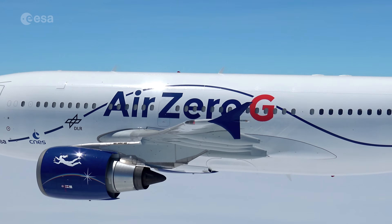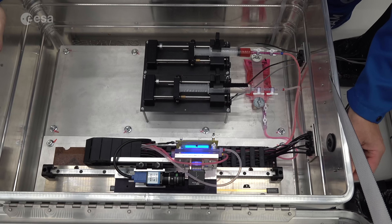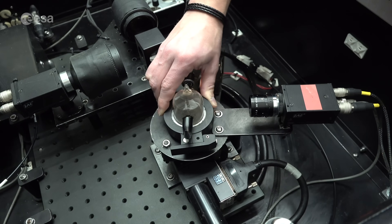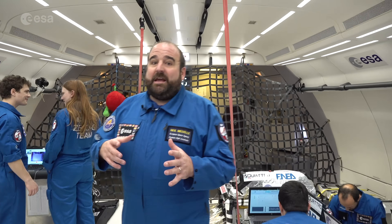Any European scientist can apply for these campaigns, and we select on the basis of scientific merit. We have a hugely diverse range of experiments here, from human physiology, metallurgy, electronics cooling, even astronomy.